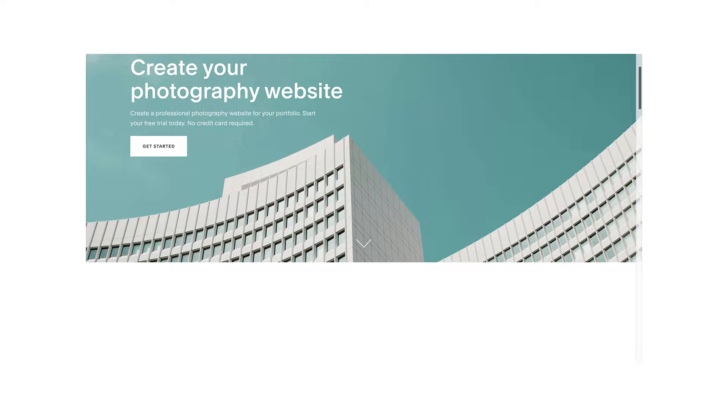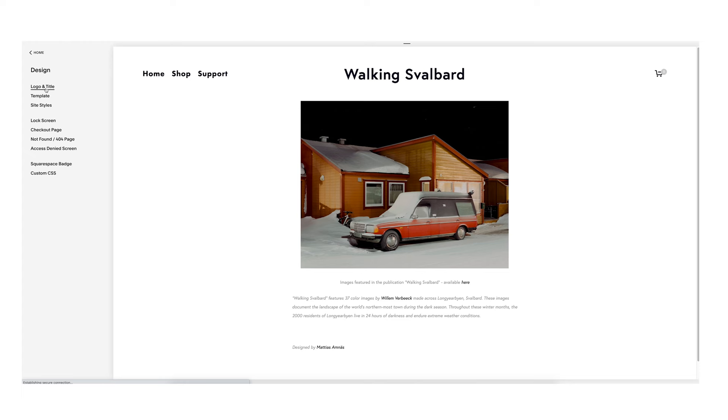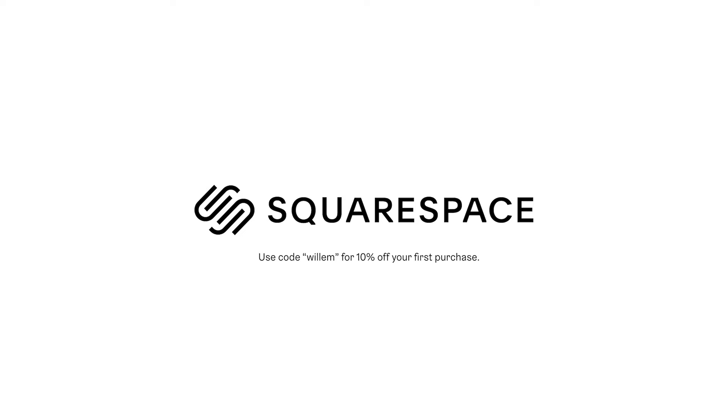Thank you guys so much for watching and finally thank you to Squarespace for sponsoring this video. Squarespace is an incredible all-in-one website building platform that you can use to build your photography portfolio online. I've been using Squarespace for so many years now and they've made it so easy to get a website up and running with my photography. If that sounds like something you're interested in, you can hit the link in my description for a 14-day free trial of Squarespace, and when you're ready to launch go to squarespace.com/Willem for 10% off your first purchase of a website or a domain. I'll see you guys next week.